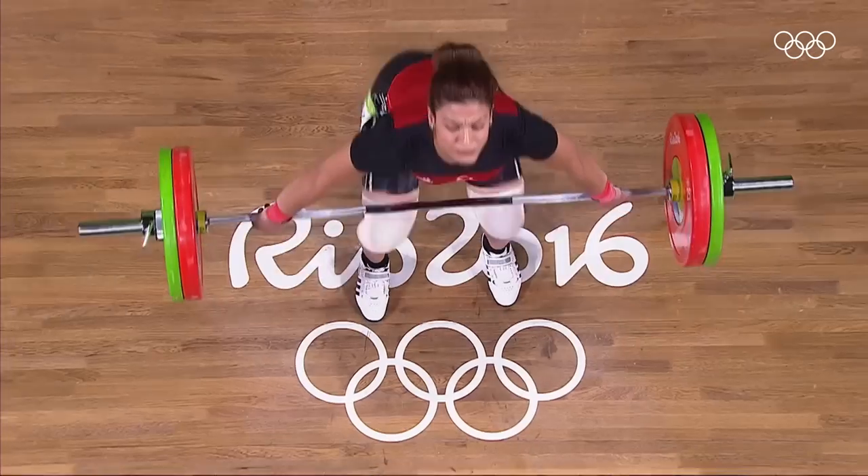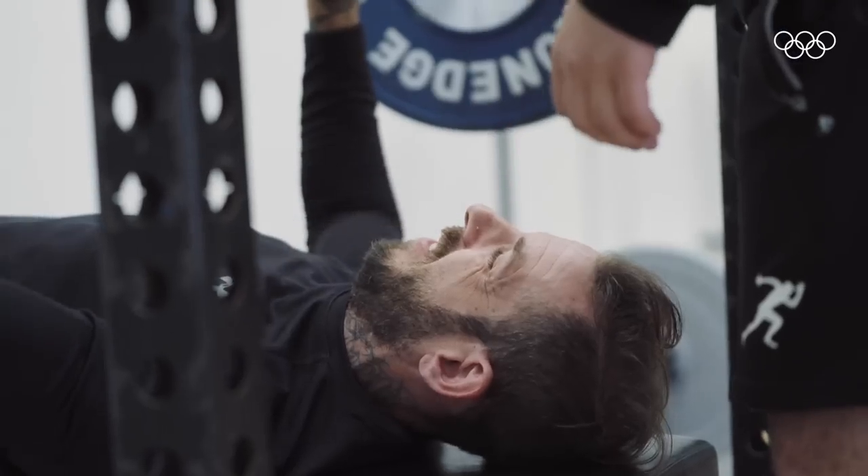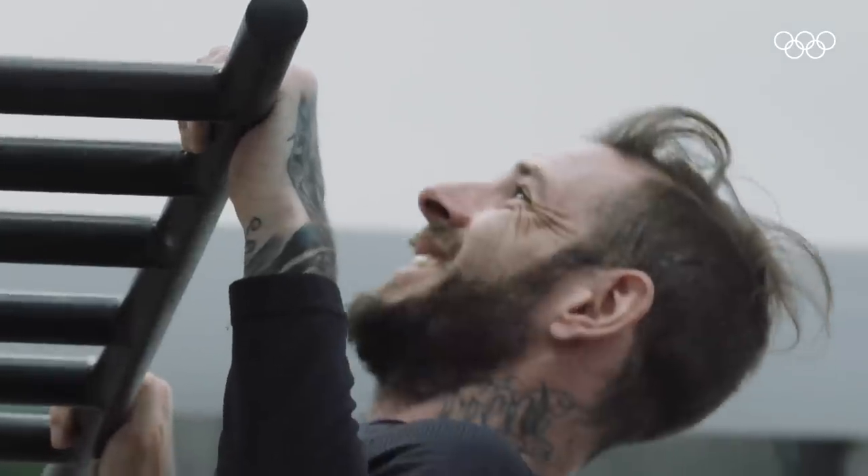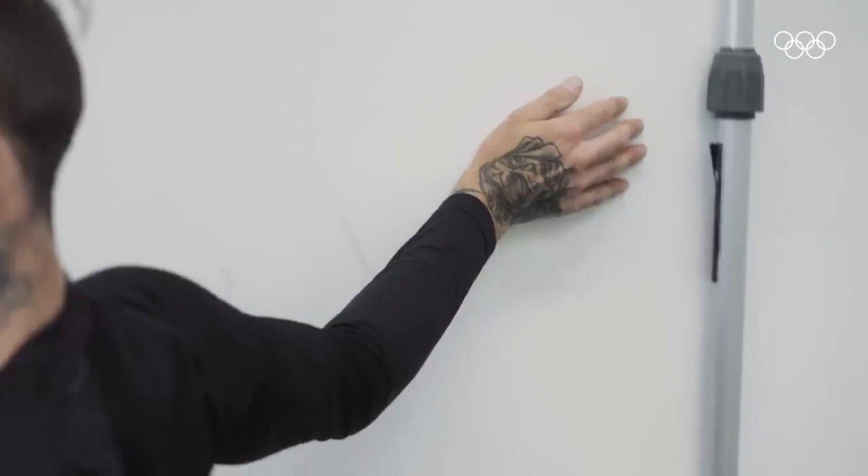I used to do powerlifting. The training was so different. The reason you don't want massive muscles when you're playing tennis is because it really restricts your movement. By being fit and having more flexibility, it gives you a bigger range of motion so you can do more on the tennis court.